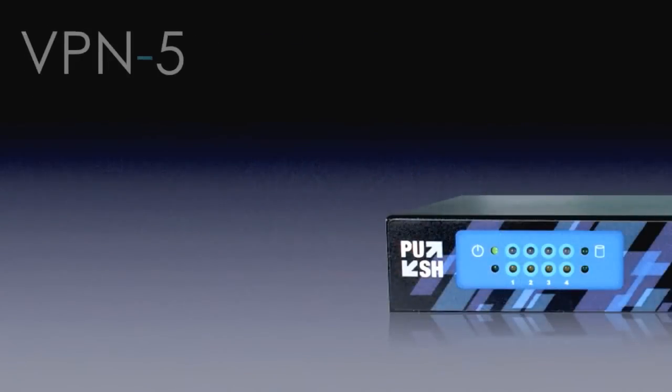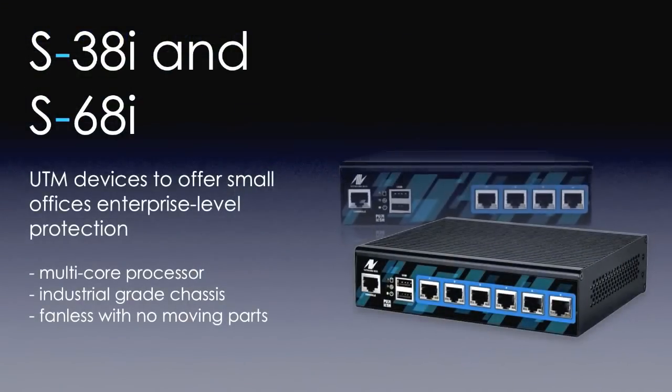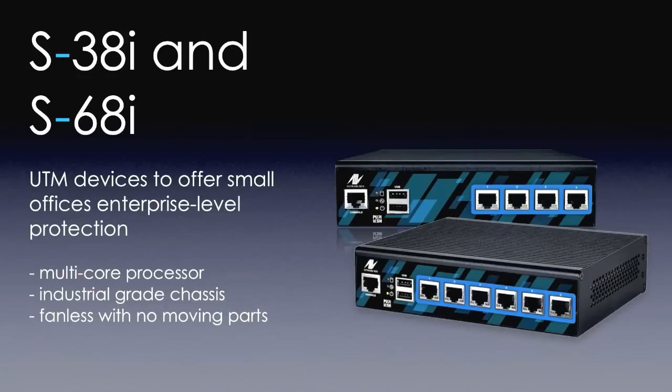With each software update, NetworkBox usually releases some new hardware too. We're always introducing new hardware models depending on market requirements. For instance, here's the VPN5 — a fantastic little VPN module supporting four ports, very low cost, and very simple for remote branch office VPN. We've also got the S68i and S38i, which are UTM appliances designed for small offices: fanless, with a big heat sink on top — really nice for small offices. We are proud to announce that NetworkBox 5.3 is now available.